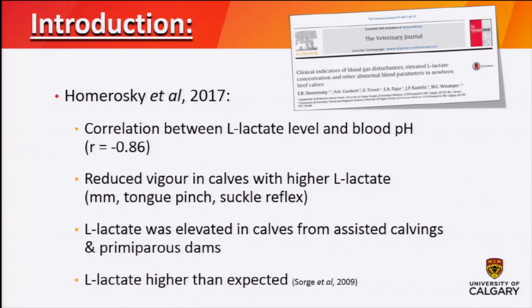We did some previous work looking at blood gas disturbances, L-lactate, and other physiological parameters in newborn beef calves. We found, not surprisingly, a very strong correlation between L-lactate levels and blood pH in calves. L-lactate is much easier to measure in the field using portable devices. We found that calves with a difficult calving have reduced vigor, which is associated with higher L-lactate and lower blood pH. Specifically, calves with an incomplete tongue withdrawal or a weak suckle reflex have higher L-lactate and lower blood pH.